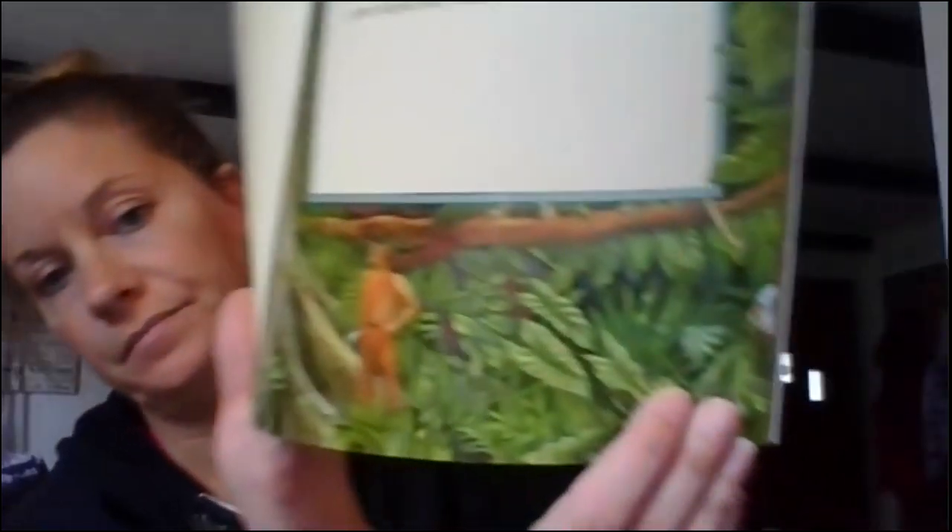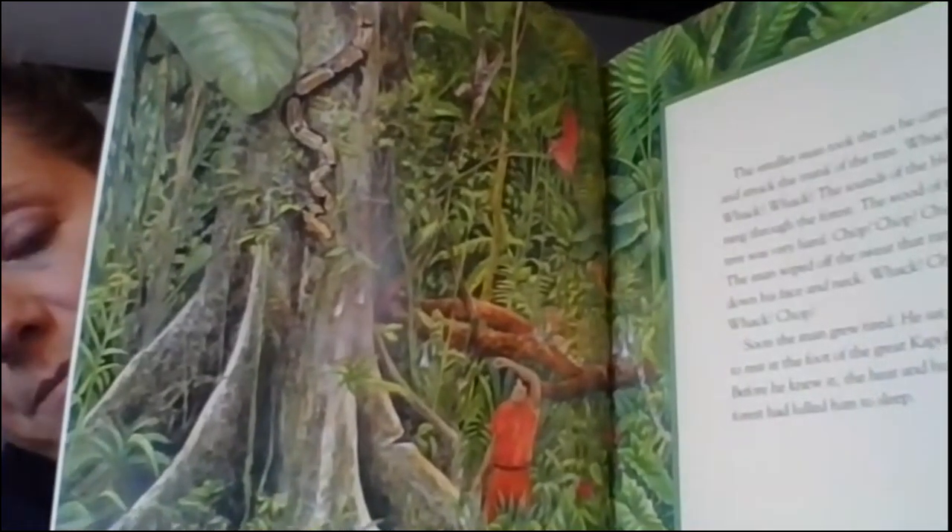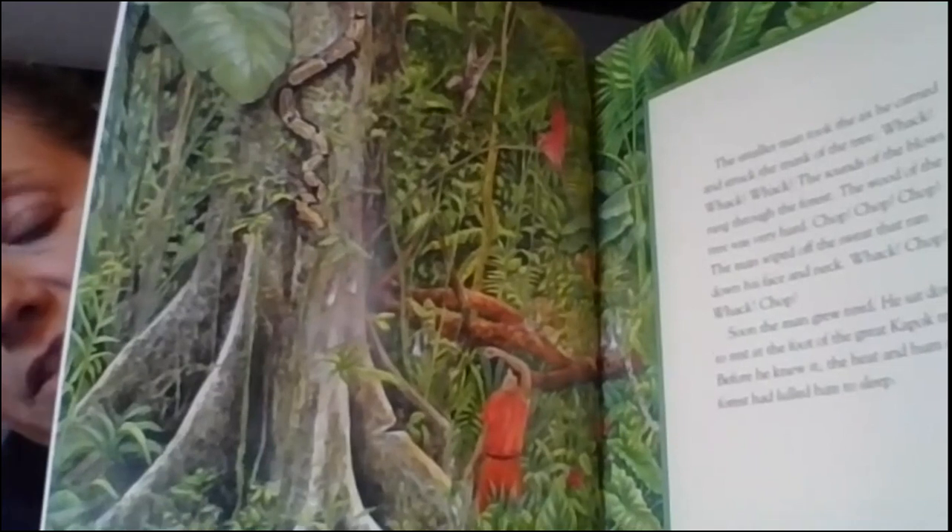The larger man stopped and pointed to a great kapok tree. So there's our main character. The smaller man took the axe he carried and struck the trunk of the tree. Whack, whack, whack. The sounds of the blows rang through the forest. Chop, chop, chop. The man wiped the sweat that ran down his face. Whack, chop, whack, chop. The man grew tired. He sat down to rest at the foot of the tree. Before he knew it, the heat and hum of the forest had lulled him to sleep.